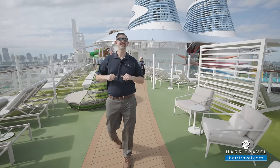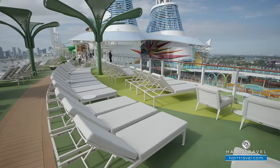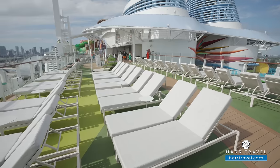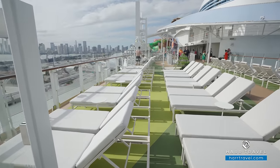As we head forward on Deck 17, you're going to see some great art pieces. I love the way they've installed these — the entire area feels sophisticated. That's something you're going to see throughout this ship. It's the most elevated decor that Royal has ever done, and you're going to see that luxury woven in throughout.